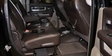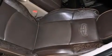Front multi-stage airbags, rear seat child-proof door locks, an auto-dimming rear-view mirror, and a sliding rear window.